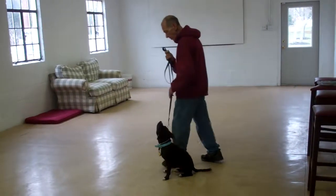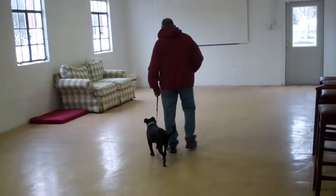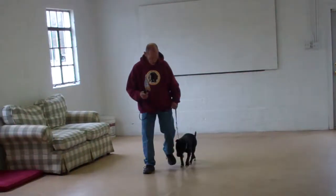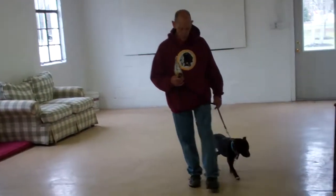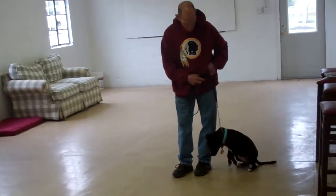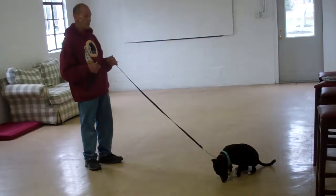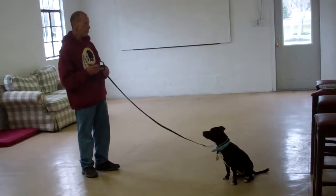Fred returns by walking all the way around and behind her, counterclockwise, returning back to heel position so that Penny is on his left-hand side. You saw Fred bend down and give Penny a little pet on the head. It is very important that when you're working Penny through her commands and she completes them appropriately, you let her know by using lots of positive reinforcement, whether it's verbal praise or physically petting her. Just keep her motivated by reinforcing her positively.